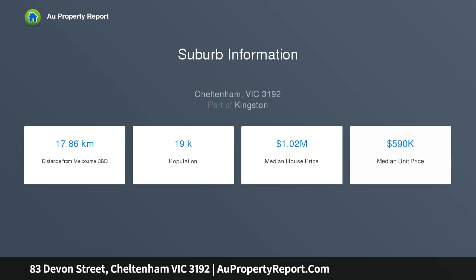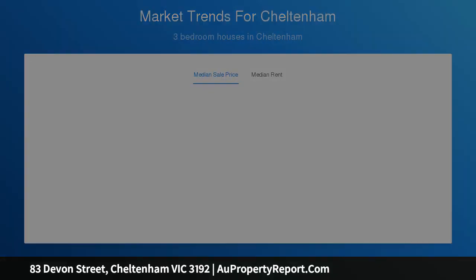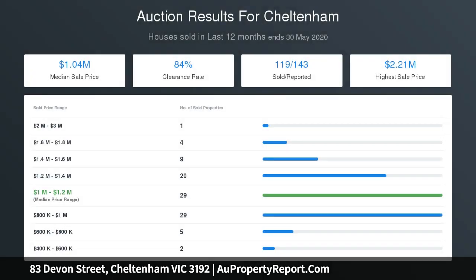Glossy polished floorboards, plush new carpets, beautiful full-height windows, modern roller and venetian blinds, beautiful pendant lighting, ducted heating throughout, multiple split-system air conditioners and ceiling fans, and a stylish new kitchen, bathroom and laundry.